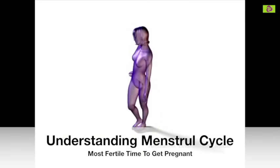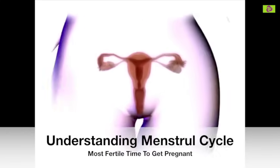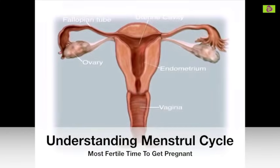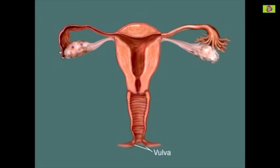Your reproductive system is wonderfully complex, yet the signals it gives you can be quite simple, helping you identify the fertile and infertile times in your cycle. You may have noticed different types of discharge throughout your menstrual cycle. The sensation that this discharge produces at the vaginal opening, called the vulva, also changes. This is because your cervix produces different types of mucus in response to changing hormone levels.